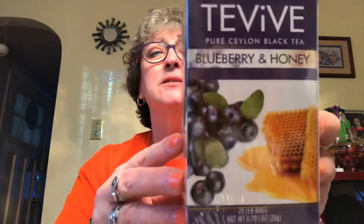I picked up a box of this Taviv Blueberry and Honey tea bags — there are 20 tea bags in the box. Sounds interesting. I am not a flavored tea drinker; I like plain old Lipton black tea. But my sister likes different flavors of tea, so I picked this up for her. It's good until December of 2021, so that will last her a while.